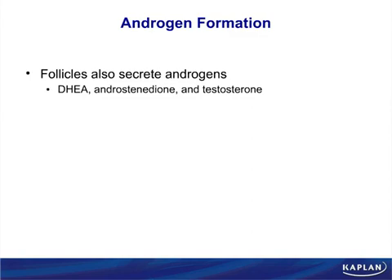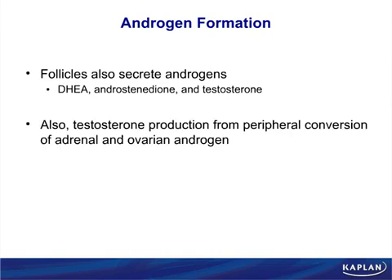Androgen formation has the same precursor steps as in the adrenals — DHEA, androstenedione — but the gonads go further. Male gonads convert these precursors into testosterone. Testosterone also comes from peripheral conversion of adrenal and ovarian androgens, but in normal persons this is a very small quantity. The key point is it's not a different process from the adrenal precursors; the gonads simply go further.